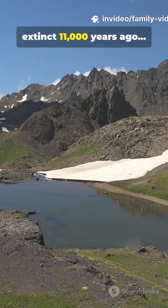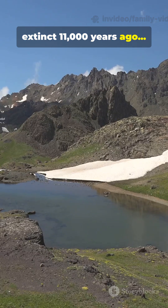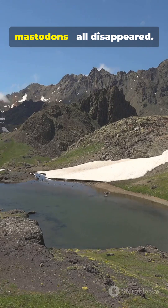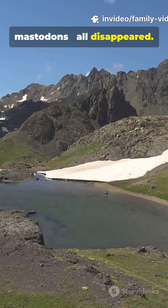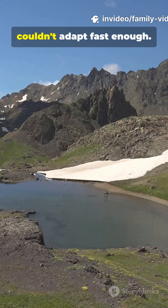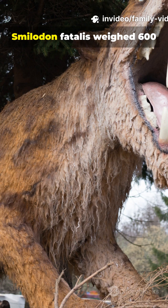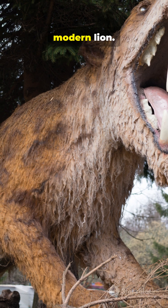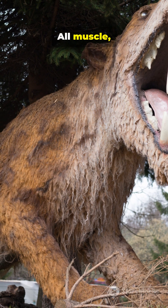Here's why it went extinct 11,000 years ago: its prey vanished. Giant sloths, mammoths, mastodons — all disappeared. Smilodon starved because it couldn't adapt fast enough. Smilodon fatalis weighed 600 pounds, twice the size of a modern lion — all muscle, built for taking down megafauna.